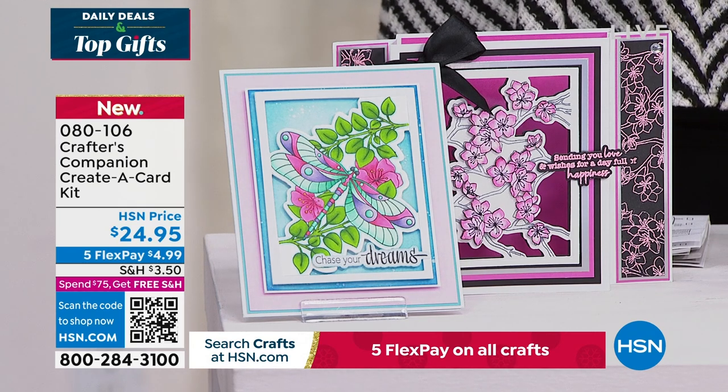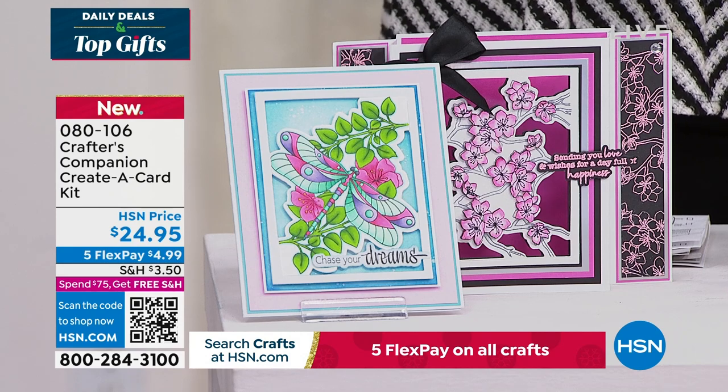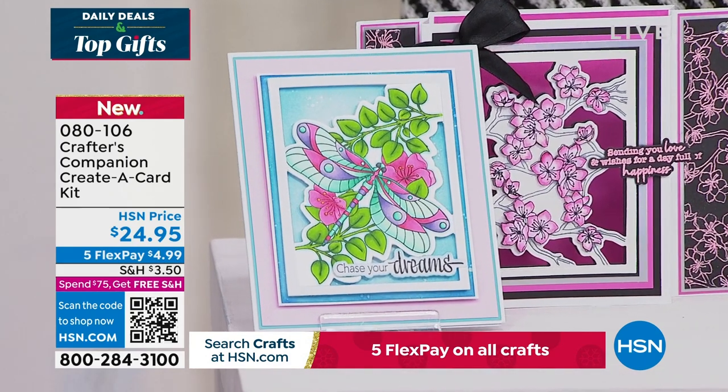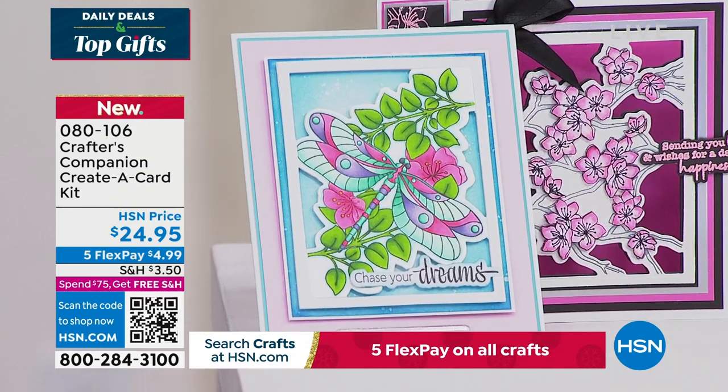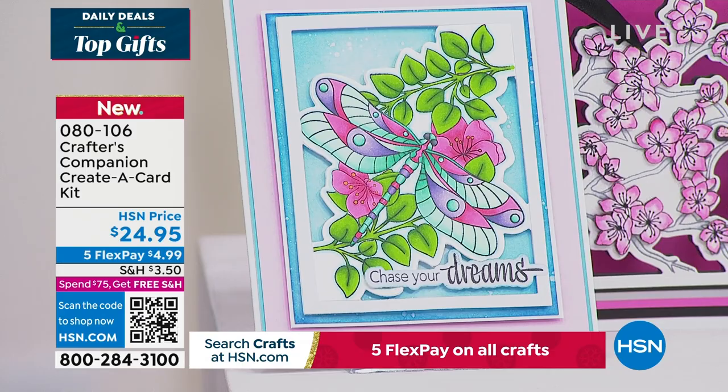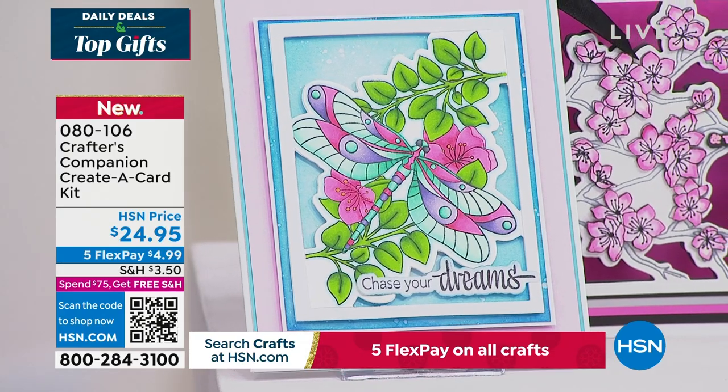That's another brand new offering. In addition to that, we do have so many types of cards that you're going to love to create. As a matter of fact, you can even put some of these in picture frames and make your dream wall of art.